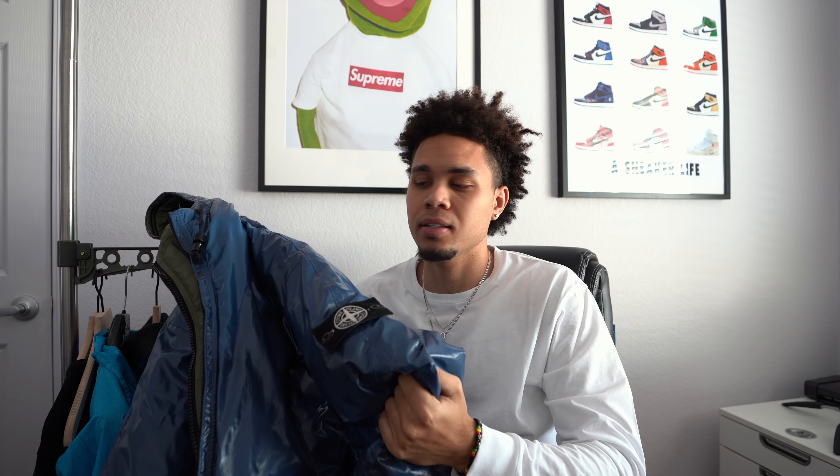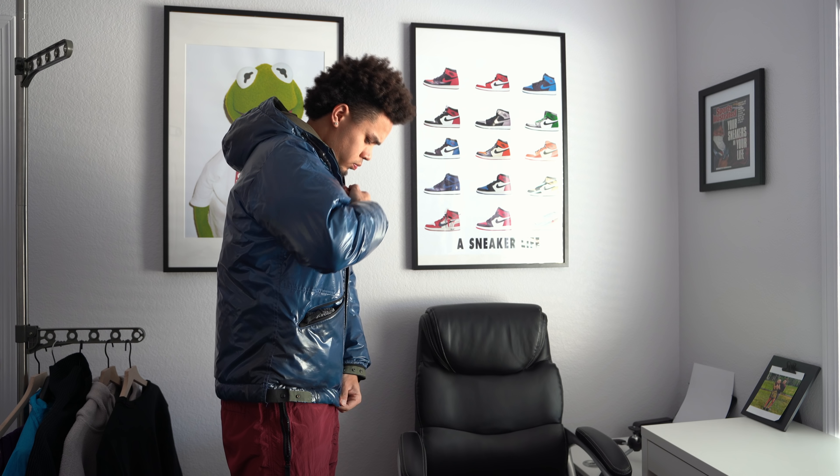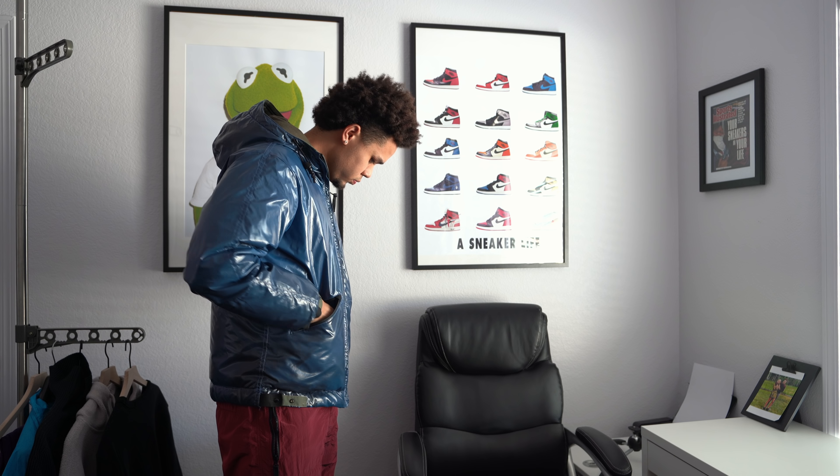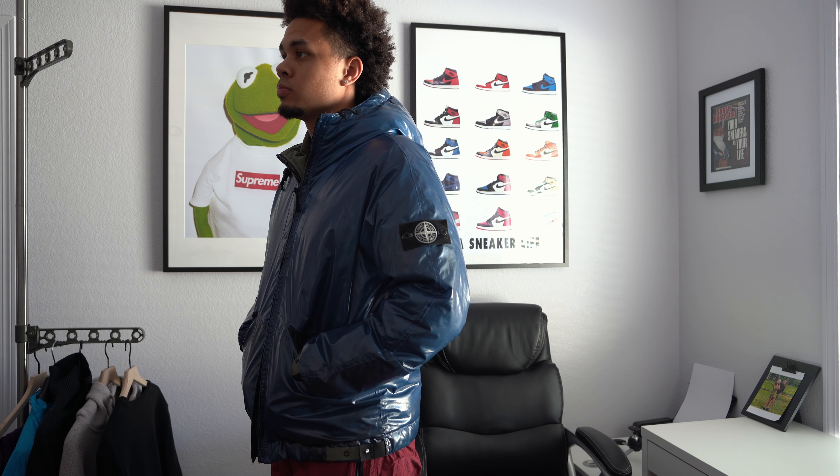Coming up next is the anorak jacket. This color is just fire — it's garment dyed. These run true to size since you want a looser fit; it's more like a windbreaker in my opinion. I ended up getting an extra large and as you can see it's a perfect fit, so just go true to size on this one. I love this piece — it's super clean, I love the garment dye and the material. Overall just a very unique piece.